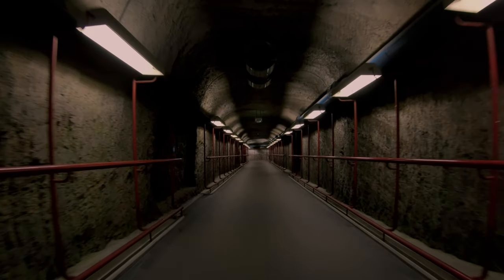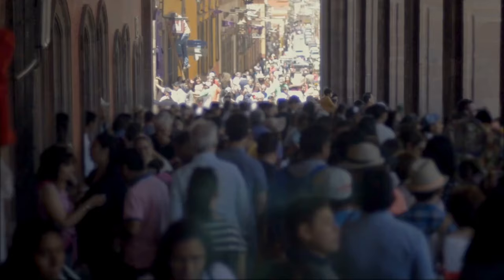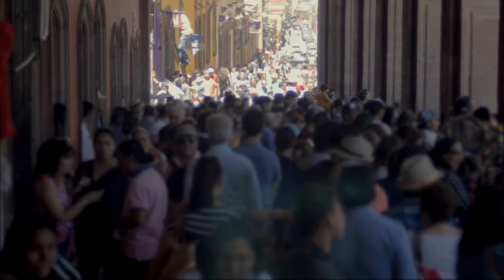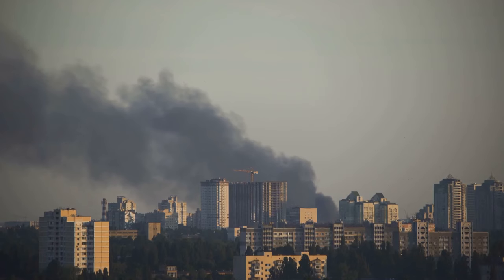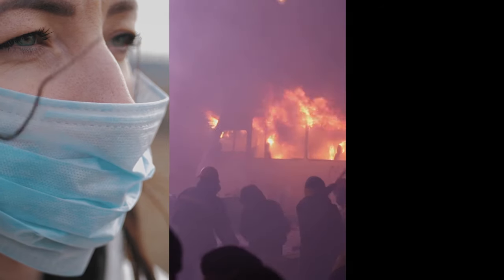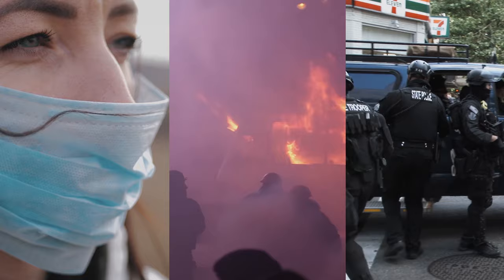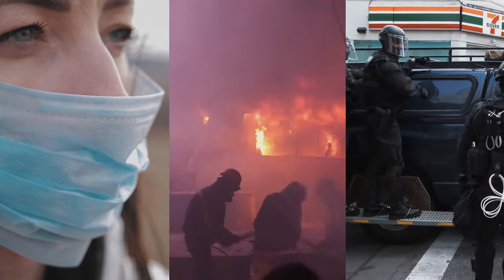For several decades, preparations for a doomsday event has been a necessity for most people. This is very critical, especially at these times when the future of humanity is uncertain in many ways. We have pandemics, social unrest, and chaos all over, and this means that we are living at very unpredictable times.